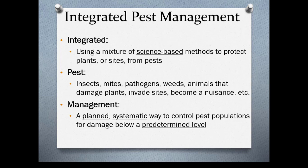There are a lot of home remedies out there that can actually cause more problems. A pest is considered to include insects, mites, pathogens, weeds, animals — anything that becomes a nuisance. Management is a planned, systematic way to control pest populations so damage stays below a predetermined level. Keep in mind that most pests are going to be very challenging to control completely; you're generally just going to be able to manage them.